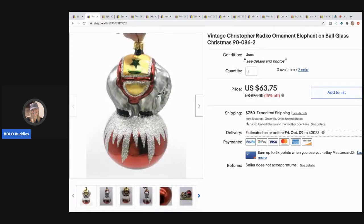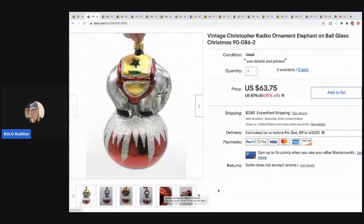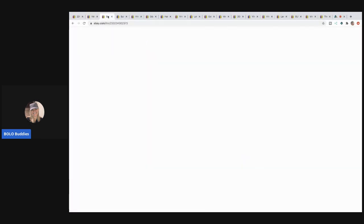The next item I sold is this Christopher Radko ornament. I picked it up at a garage sale for $5. I would have sold it for more, but they had initialed and dated it. It's an elephant on a ball — kind of a bummer, but I sold it for $49 and the buyer paid shipping.